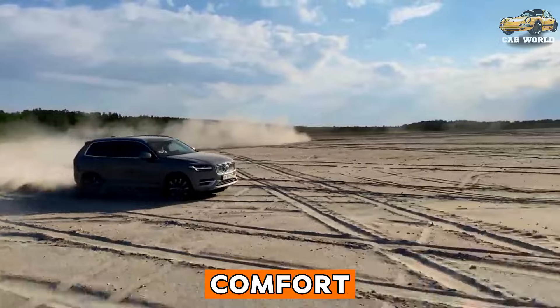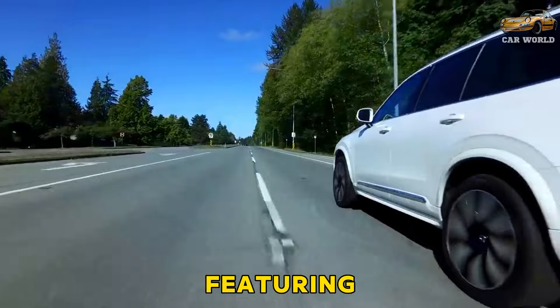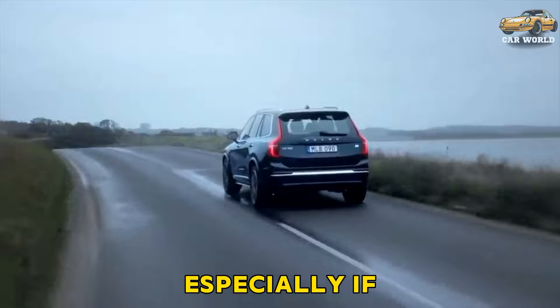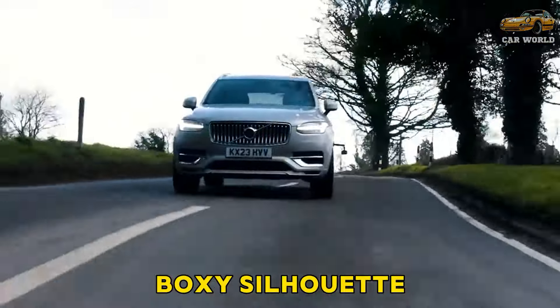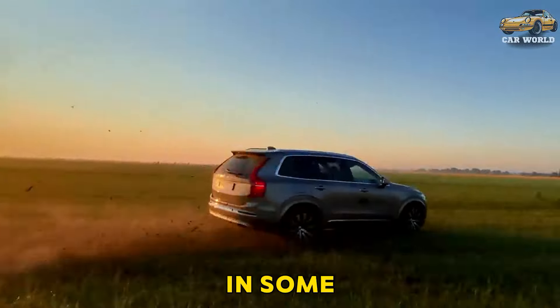Interior, comfort, and cargo. The XC90's interior is a masterpiece of the medium, featuring an attractive design and high-quality materials. Adults won't be happy in the third row, especially if the journey is long. The XC90's wide, boxy silhouette helps in the cargo hauling department, but interior compartments aren't as cavernous as in some competitors.